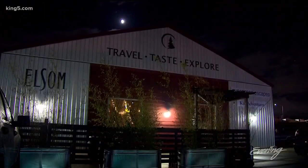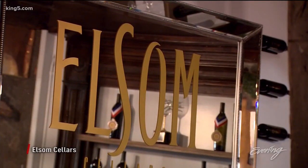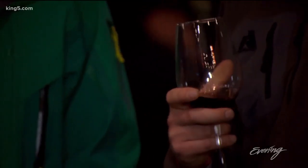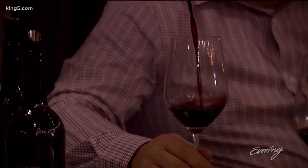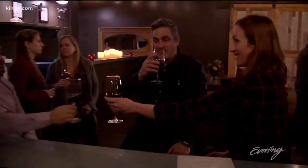Finally, if you are over the moon for wine, we are at Elsem Cellars, which is one of the first wineries to recognize the potential of Soto to be a beverage destination. They specialize in red wines only, and everything is Washington State fruit. You can get a flight of tastes, a glass pour, or purchase a bottle as well. It just feels like a great cozy place to hang out.